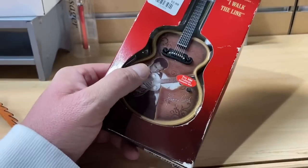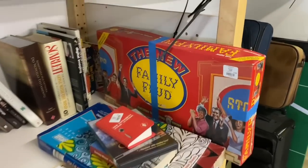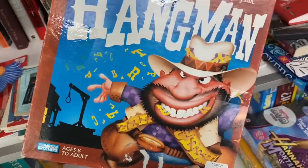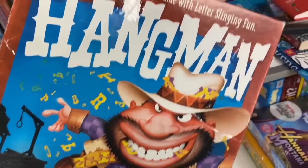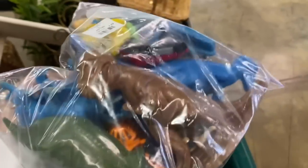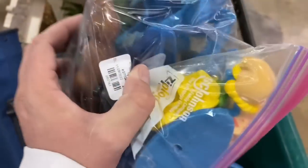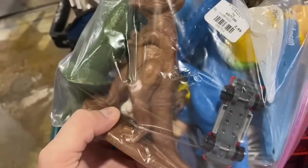I'm pretty jazzed up over that find. Check out this little Johnny Cash guitar, and we've got a Star Wars tippet game. Here's a Family Feud game from 1993, and a Hangman game from 2003 - I just like the artwork on the box. We've got a wind-up Smurfette, some dinos, some old dinos in there. The dinos are definitely old too. Two dollars and 49 cents for the bag - I may just grab that.